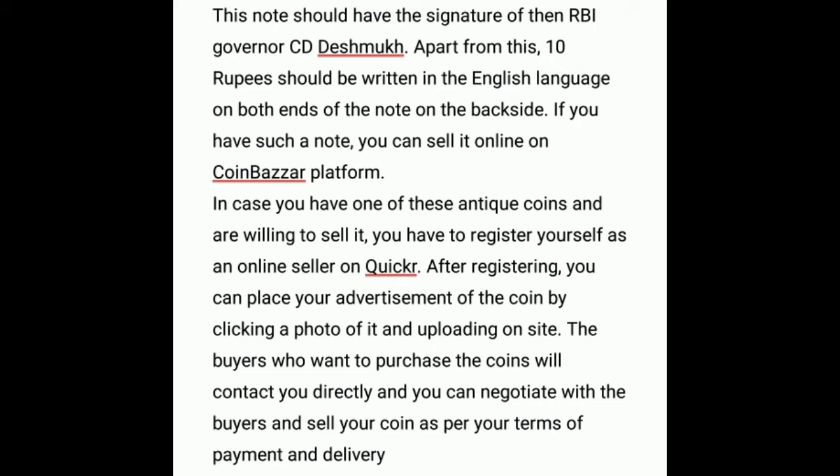However, the only catch is that the old 1 rupee note should have the signature of the former Principal Secretary of the Ministry of Finance, K. M. Patel, who served his tenure from 1977 to 1979 under Prime Minister Morarji Desai.